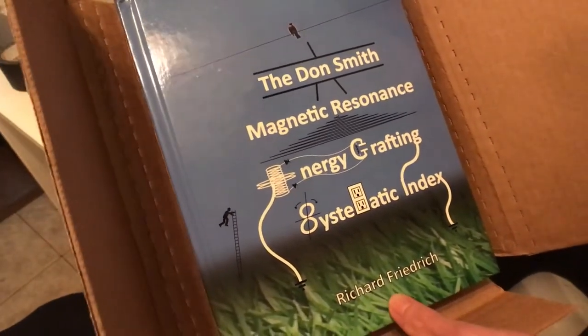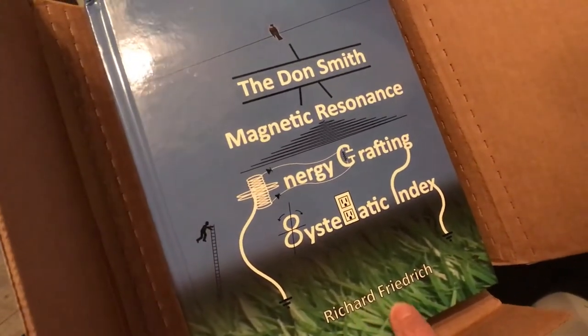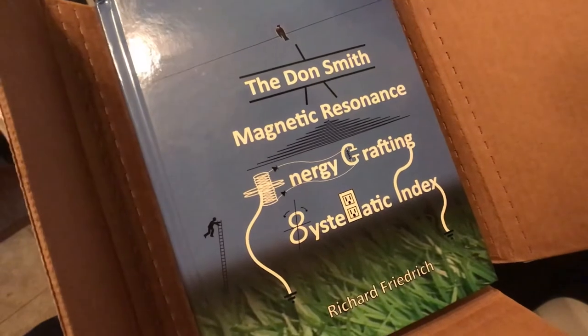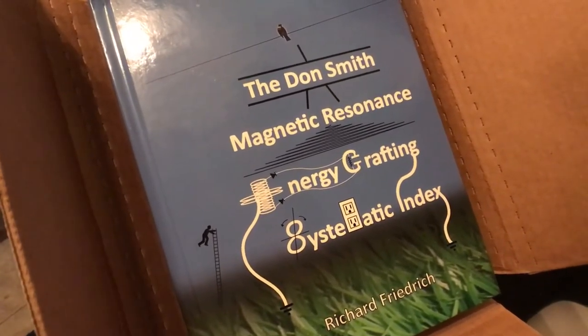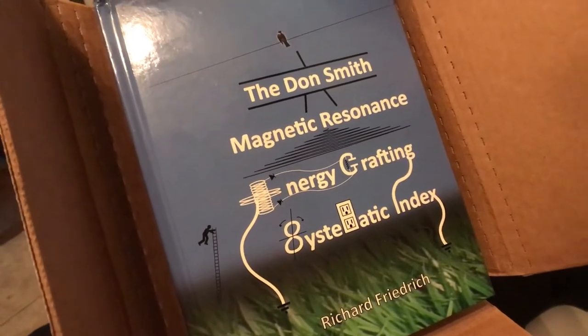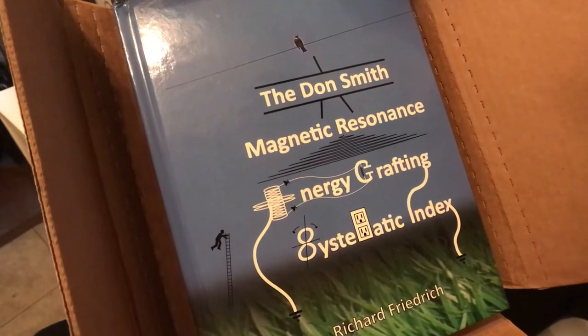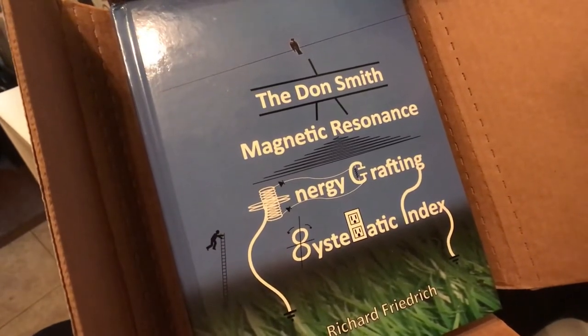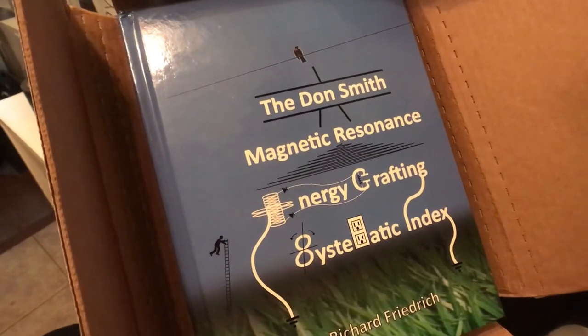Rick Friedrich has a YouTube channel and you can go to that. Richard Friedrich. It's called Rick Friedrich. Highly recommend studying his work and especially his simple free energy videos showing very simple circuits and how to access ambient background energy.